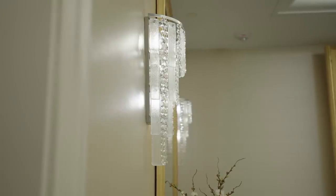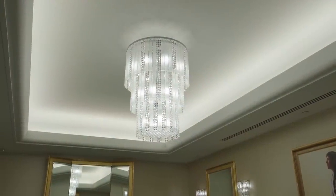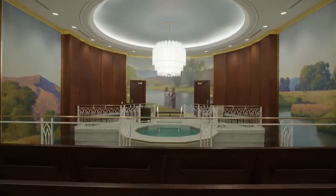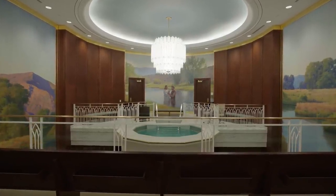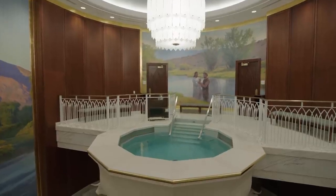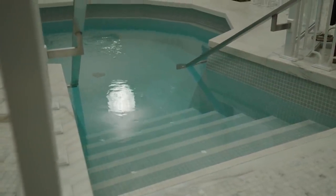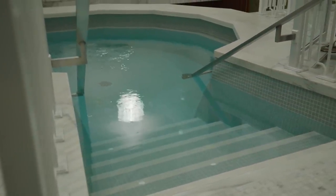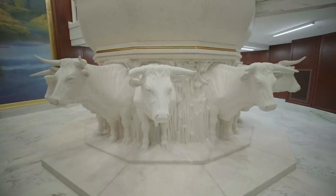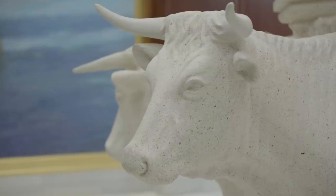In the baptistry, following the Savior's commandment that all must be baptized, temple patrons can act on behalf of those who did not have the opportunity in this life by entering the waters of baptism in their place. The font is shouldered by oxen made of terrazzo, representing the twelve tribes of Israel.